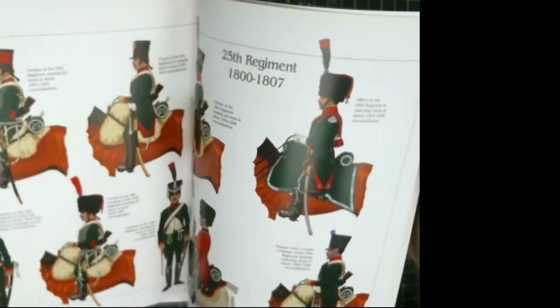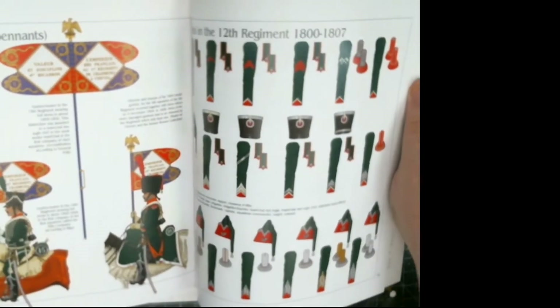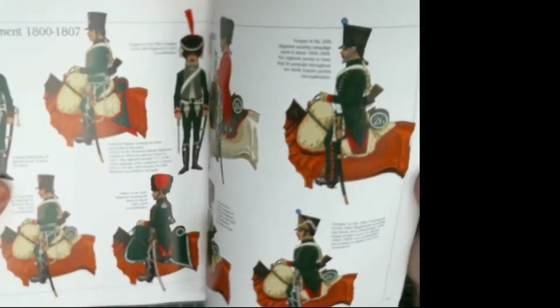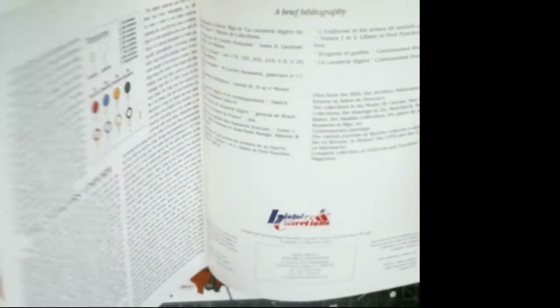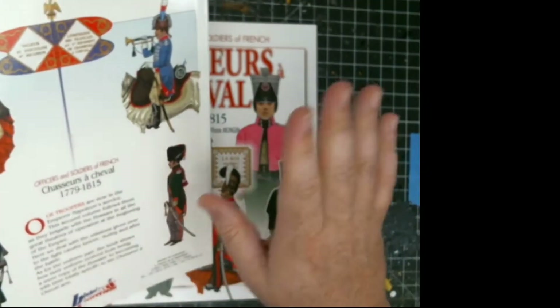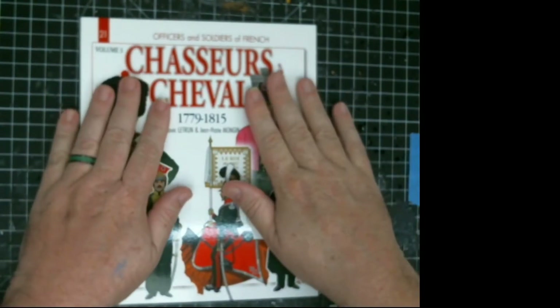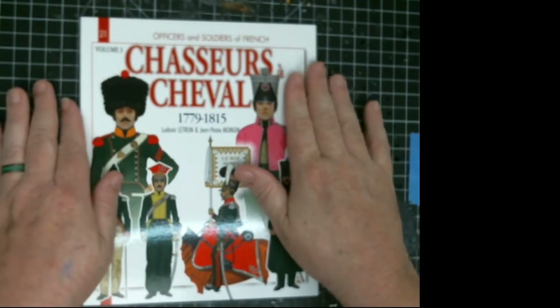If you're not painting and just want to do some reading on different regiments and such, this covers everything you need. I know I'm repeating myself on all these books, but they are all really, really good. Volume 21 of the series covers the later half of Napoleon's reign.